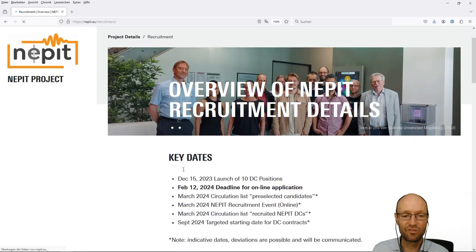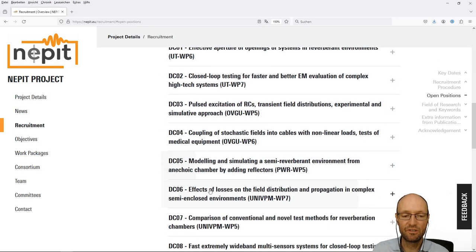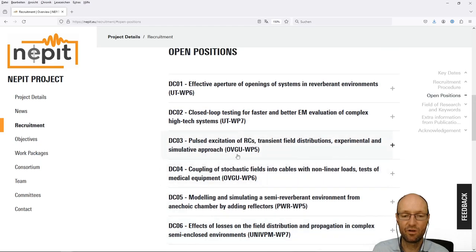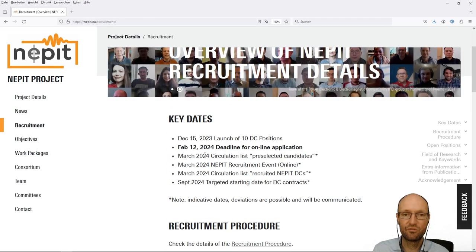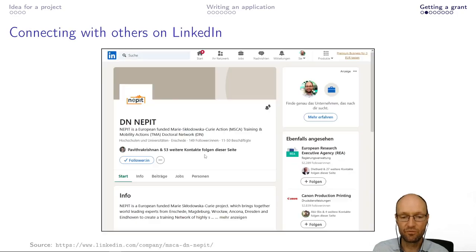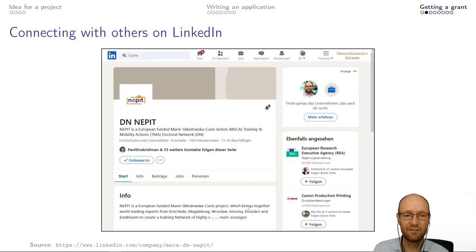Then of course you need to set up dates for recruitment. We have 10 doctoral candidate positions — positions three and four are located at Magdeburg. You need to advertise them. What helps in advertising, as also mentioned, is the website and LinkedIn. We have a LinkedIn account or group for this doctoral network that all the supervisors and industrial partners are associated with, which you can also use to make people aware of the options and for recruitment.